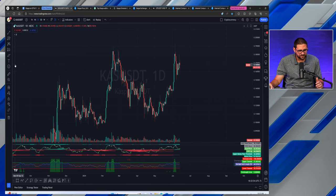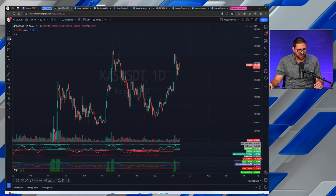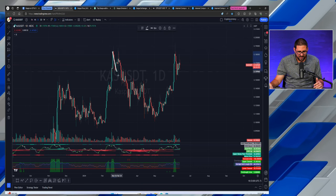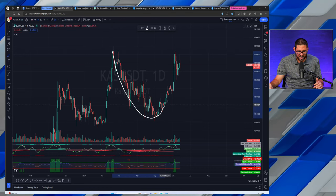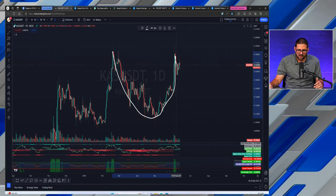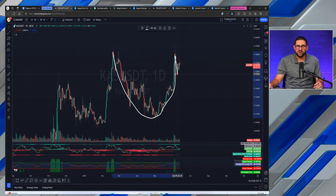Let's first start with price potential. CASPA's chart looks better. So on the daily, you can see a nice cup and handle forming on the CASPA chart going all the way back to February of this year, as we rounded out a bottom towards that $0.10 level.